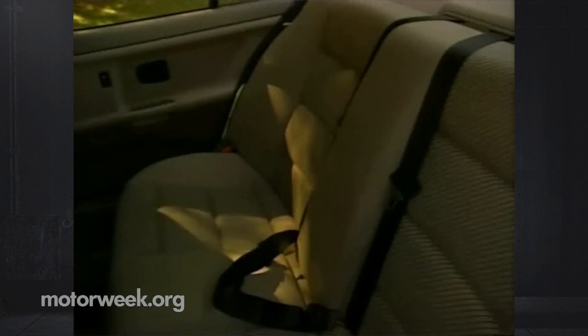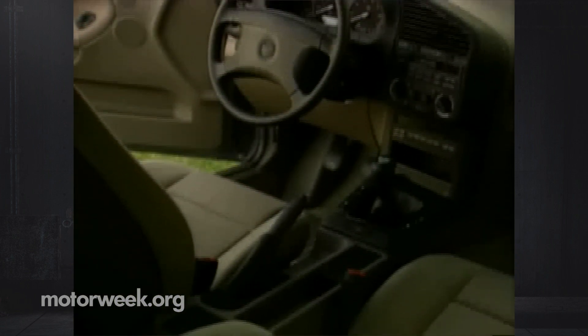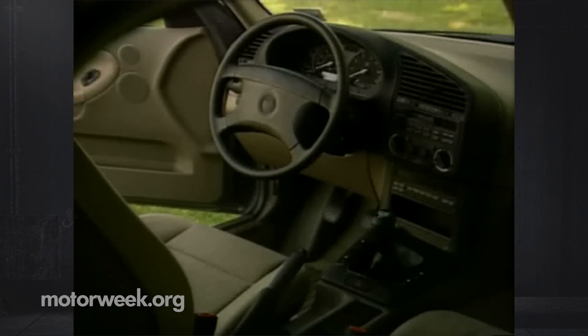Inside, the new 325i makes full use of its lengthened wheelbase. The cabin is far roomier than that of the previous car, and also more efficient. A driver's side airbag is standard. The dash has more style, looking every bit the modern cockpit. Plastics are low luster, but come off looking a little cheap anyway, especially on doors and seat backs.